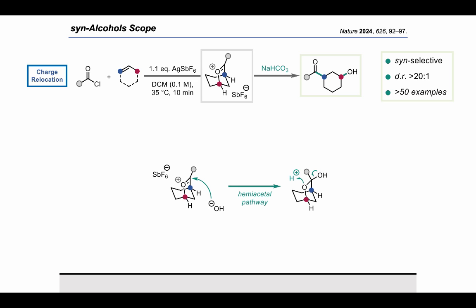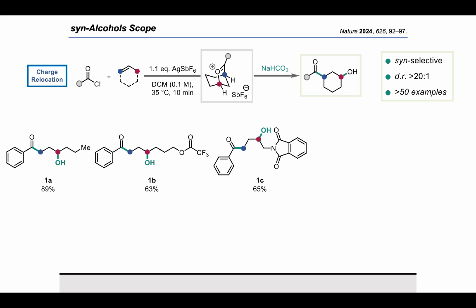Of note, the syn-relationship is dictated by the oxocarbenium ion, and the OH⁻ attack occurs exclusively on the carbonyl carbon or C1. Concerning the silver salt, depending on the quality and dryness, it can lead to small amounts of elimination products from the oxocarbenium intermediate. This reaction is therefore syn-selective with excellent diastereomeric ratios, and we have over 50 examples.